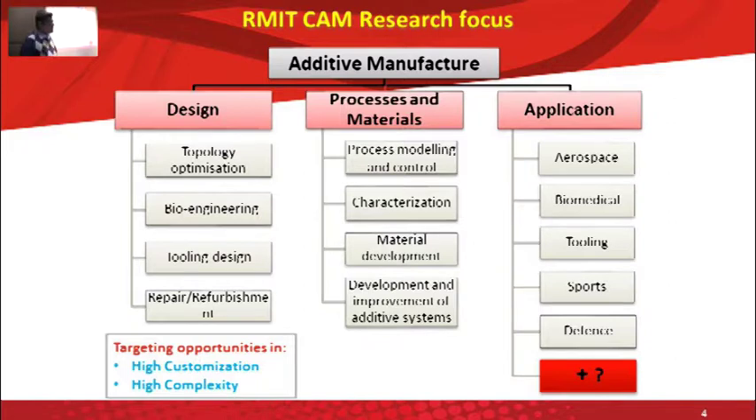The focus of AMP at the moment is in three areas. There's a large group working on design and simulation — I belong to that group — and we specifically work on developing methodologies for designing for additive manufacturing. We take into consideration all the constraints from the application and from the manufacturing processes themselves, then apply these to different applications, for example aerospace, biomedical, tooling, sports, and so on.